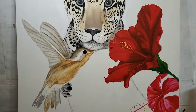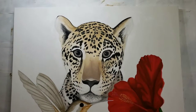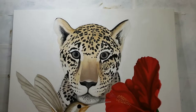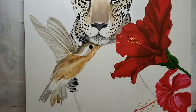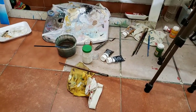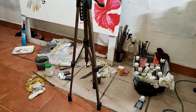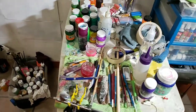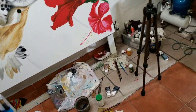The canvas measures 47 by 47 inches. In Mexico we use the metric system, so this one is 120 by 120 centimeters — a square format. I'm going to show you a little of my messy studio — nobody shows this! I've got a lot of stuff going on.